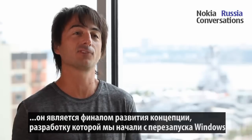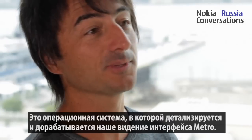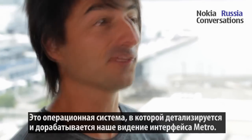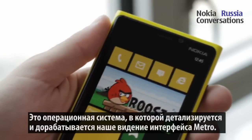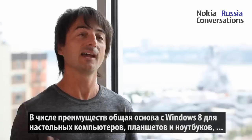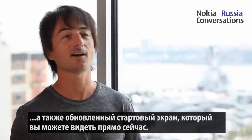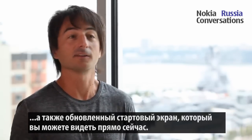In a way, it's the release that completes the vision that we started out when we reset Windows with Windows Phone. It's a release where we fulfill the vision of the Metro UI with a beautiful new start experience, and with the underpinnings that are in common with Windows 8 on the desktop, on slates, on laptops.